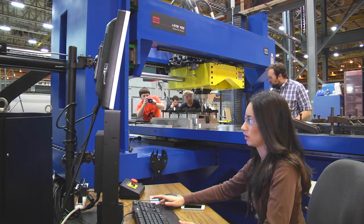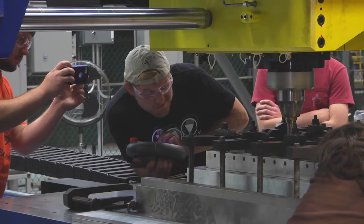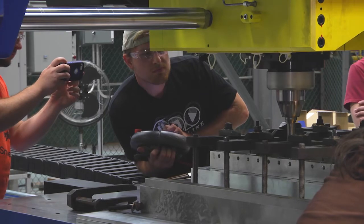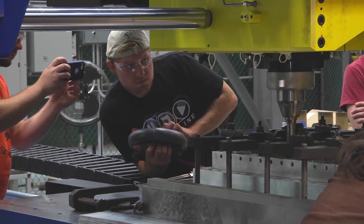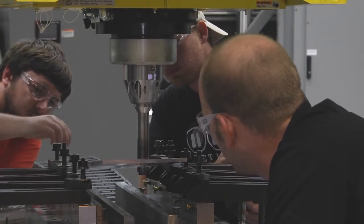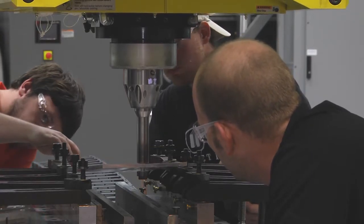The coolest part about this class to me is using the two friction stir welding machines — the PDS and the UWS — and it's actually the same machines that the engineers here are using. It's really cool that for our final project we get to friction stir weld these aluminum alloy panels, see the data, and do everything that the engineers would be doing.